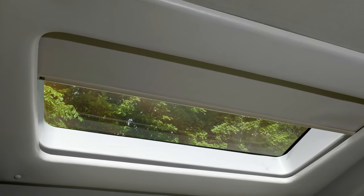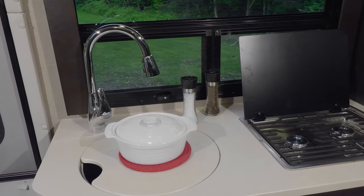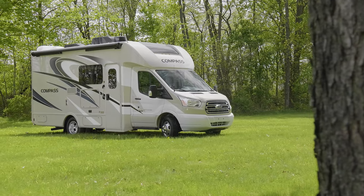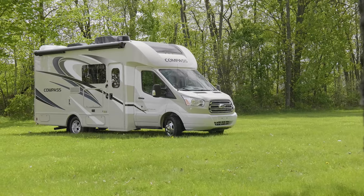When the sun peeks through and gently wakes you up, it's coffee, breakfast, smiles and out the door to start your journey — that's when you know this was all worth it. Make it happen in a 2020 Compass from Thor Motor Coach.